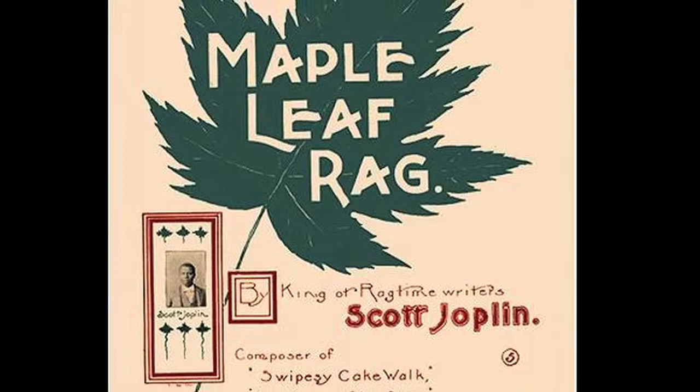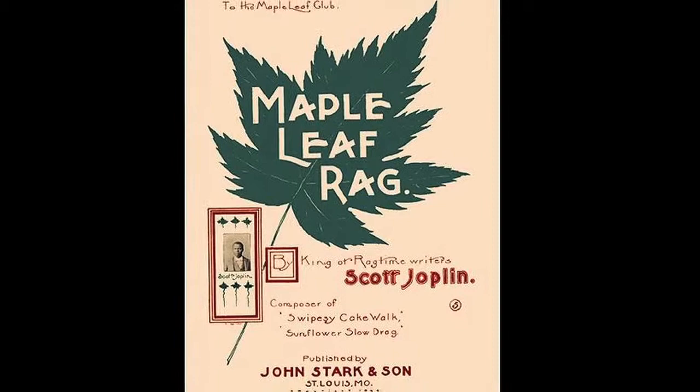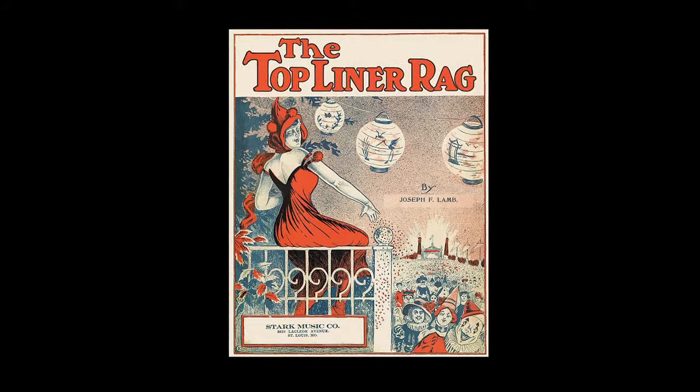As to where the name came from, at least these words are credited to Joplin. He said it was due to the ragged time, or ragged movement, of the syncopated melody.